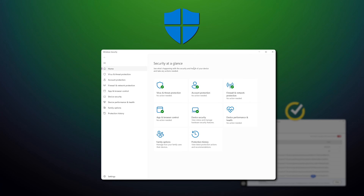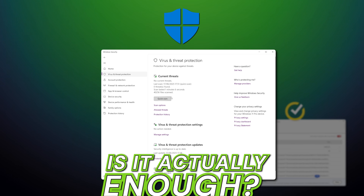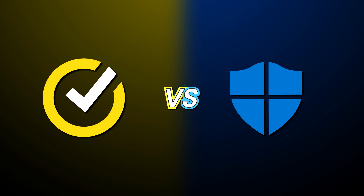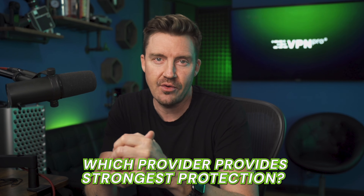In 2025, cybersecurity isn't optional — it's essential. While Windows Defender already comes built into your PC, is it actually enough to protect against today's advanced threats? Or is it time to bring in a heavyweight like Norton? In this Norton versus Windows Defender comparison, I'm going to determine which antivirus provides the strongest protection against ever-evolving cyber threats.